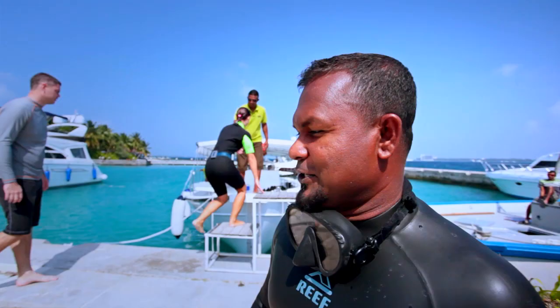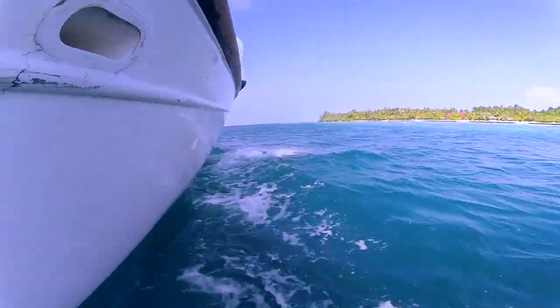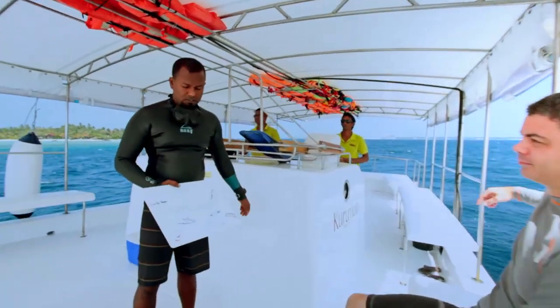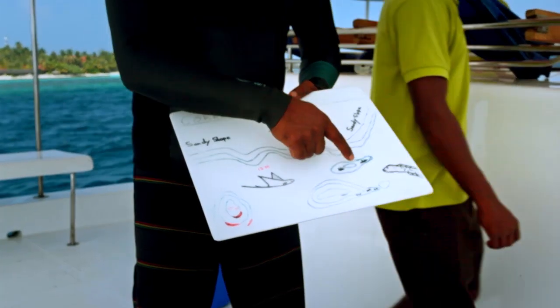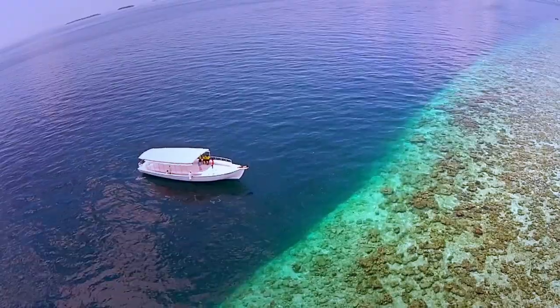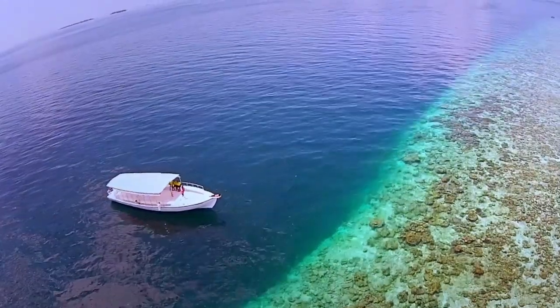It looks like we are good for our real adventure dive — let's go! Once we are on the boat, I will give you a short briefing about the dive site and what we are going to do in the water. I will also show you how to jump into the water and how to come out. Let's get ready and go dive.